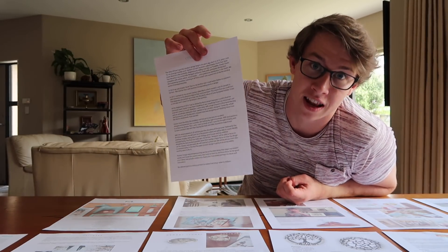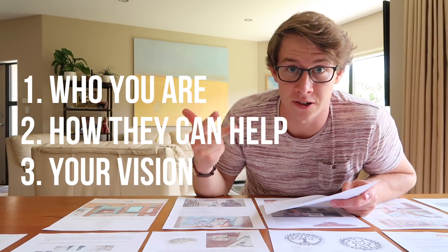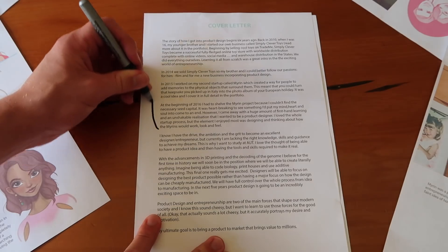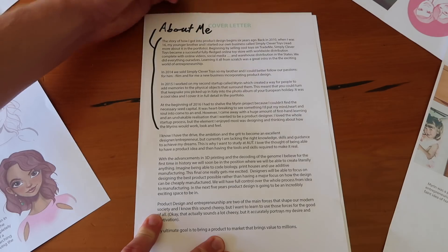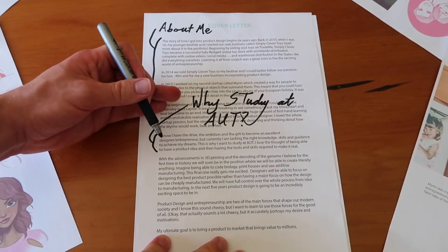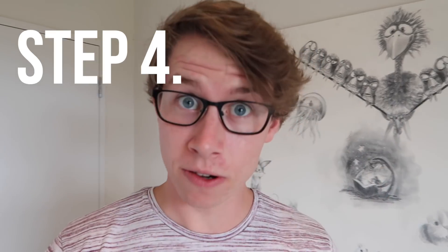Now for the cover letter. The three things you want to get across are: number one, who you are; number two, how that university can help you; and number three, what is your direction and your goals. In my cover letter I started with a story about how I discovered product design and knew I wanted to pursue it. Then I briefly talked about how my university could help me achieve my goals. Finally, I talked about my vision and why I really want to study industrial design. By the end, you want them to say 'yeah, this person is going somewhere.'